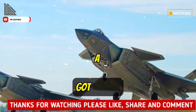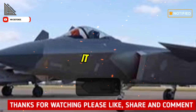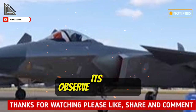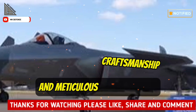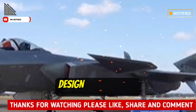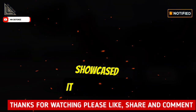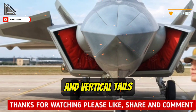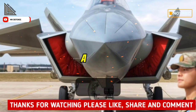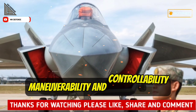Global Times reporters got a close look at the J-20, and beyond its overwhelming presence, it was the first opportunity to observe its exquisite exterior and meticulous craftsmanship. The J-20 features a lift body design with canards and strake wings. During the static display, it showcased its fully movable canards and vertical tails, which not only give the J-20 a high lift-to-drag ratio but also excellent maneuverability and controllability.